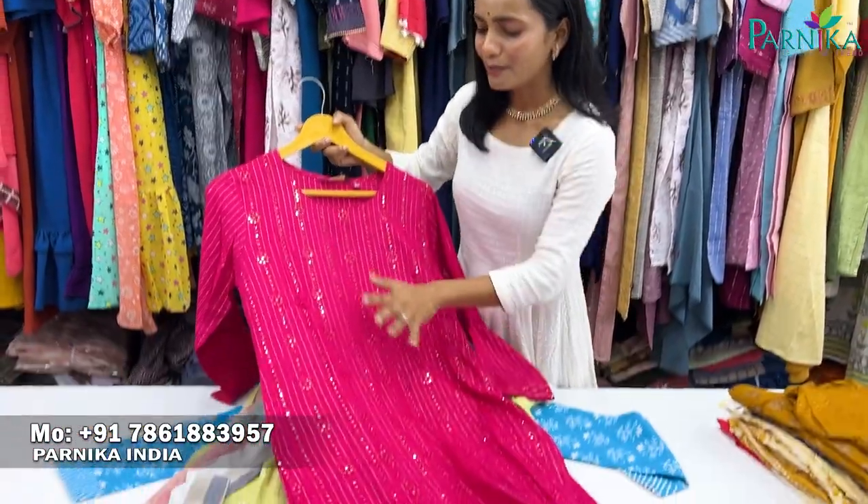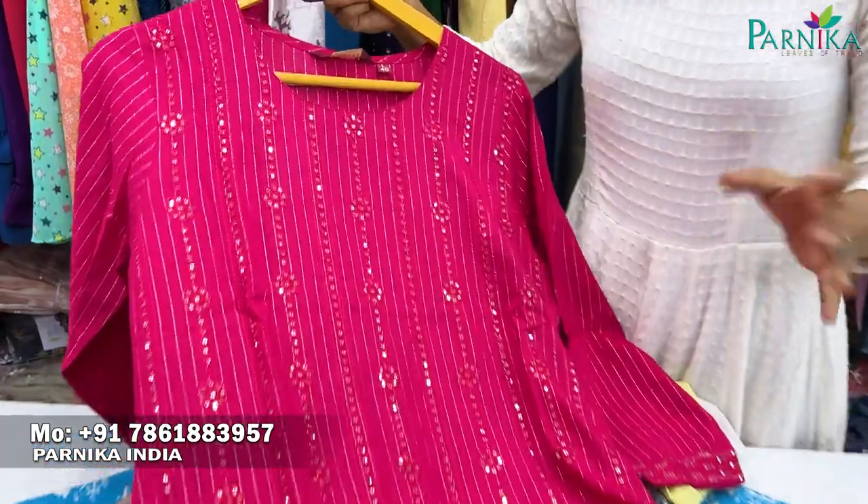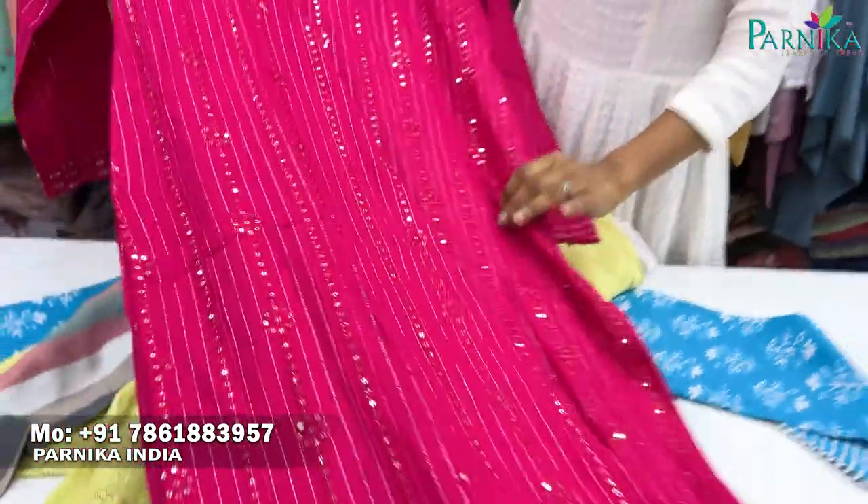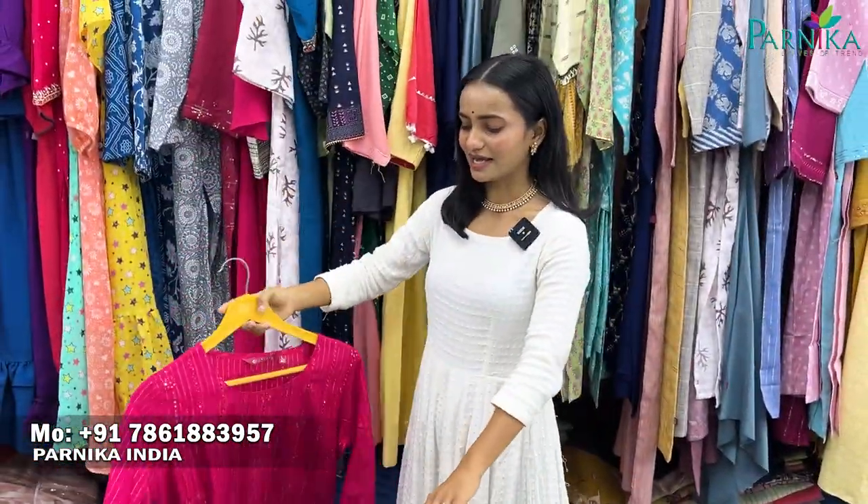Next, you will get to see a party wear item, which will be perfect for upcoming occasions. You will get to see the details of the sequence. I am showing you this — this is only one of the pairs, but you will get to see pairs, two-piece sets, and three-piece sets.